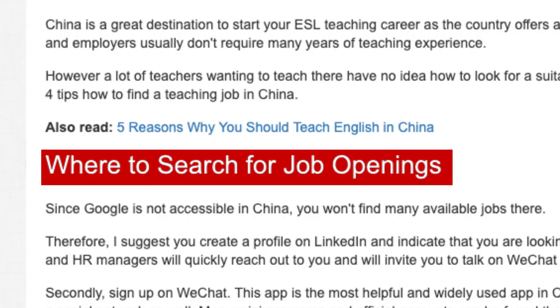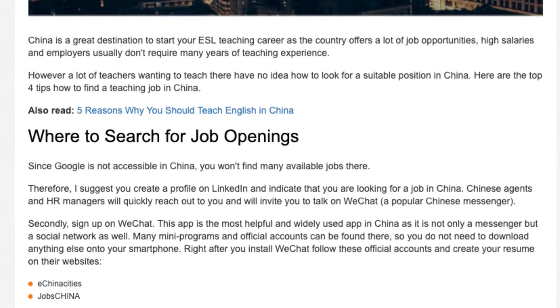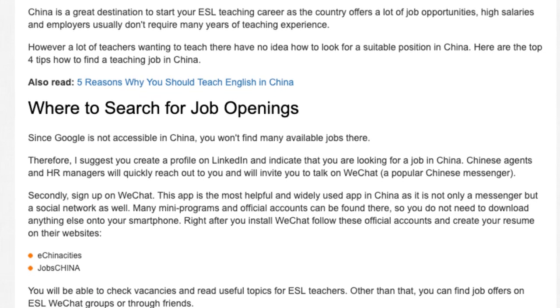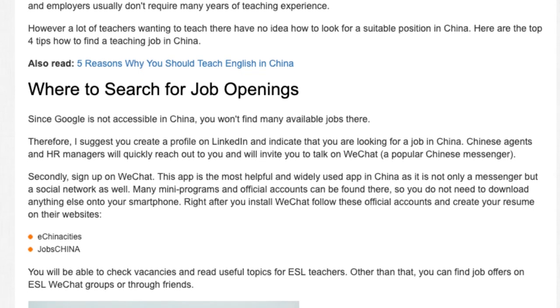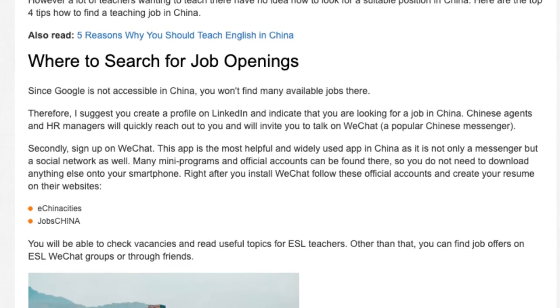Where to Search for Job Openings. Since Google is not accessible in China, you won't find many available jobs there. I suggest you create a profile on LinkedIn and indicate that you are looking for a job in China. Chinese agents and HR managers will quickly reach out to you and will invite you to talk on WeChat, a popular Chinese messenger.